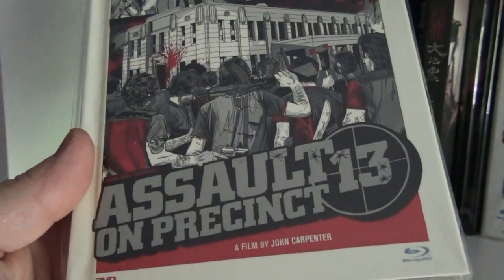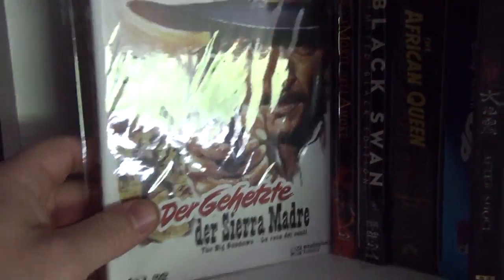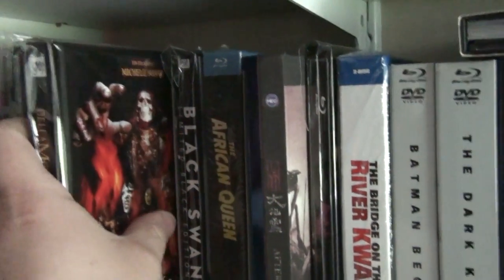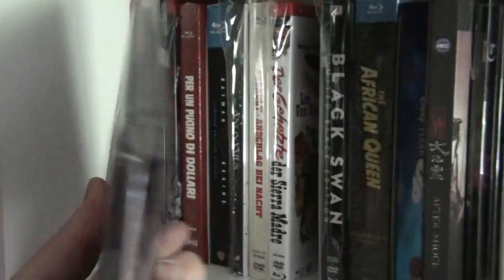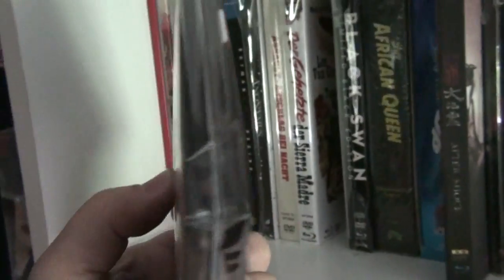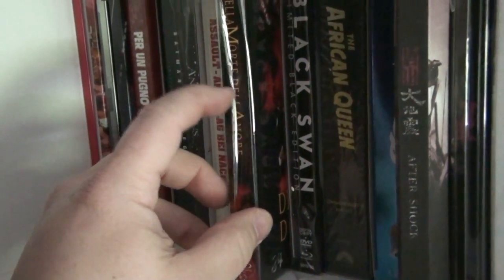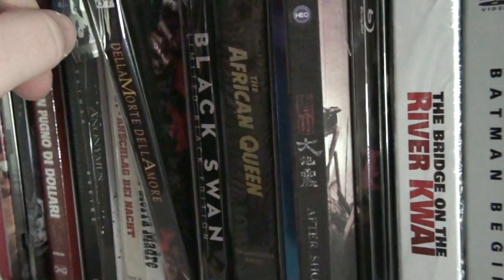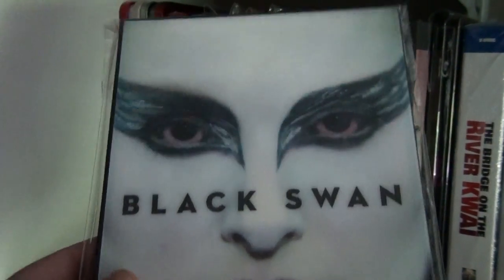This is also the German media book of Assault on Precinct 13, and the German media book of The Big Gundown — be careful with this one, it has a press. This is the Delamore 3-disc collected edition from 84. There is another media book of this movie also by 84 which has much better artwork — Philip Harry Macabre Crazy has that one and showed it in one of his videos. Then there's another German release of Black Swan which comes with the lenticular cover.